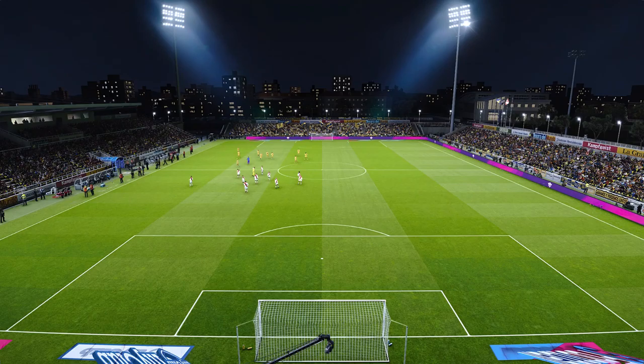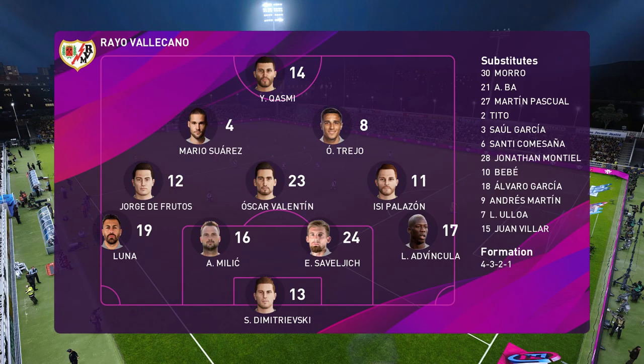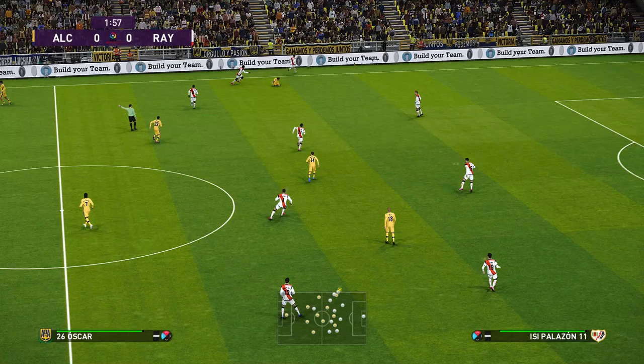Alcorcon have gone 4-3-3. How do you interpret that? Well, a system promoted by the rise of total football. The wider players in the front three are key operators in how it all works on and off the ball. They have to provide for the central striker and protect their fullbacks, so they'll get few breathers. If these two don't make a good impression, there are quite good replacements on the bench.